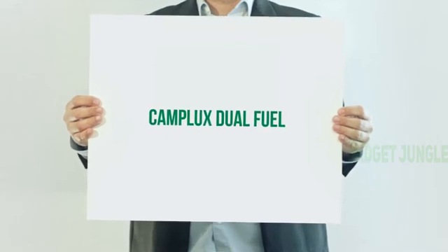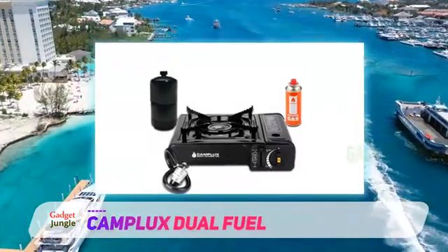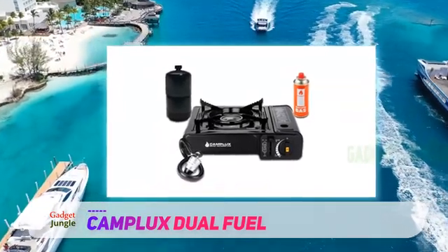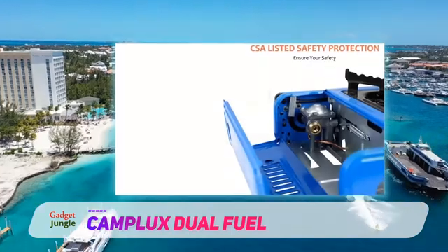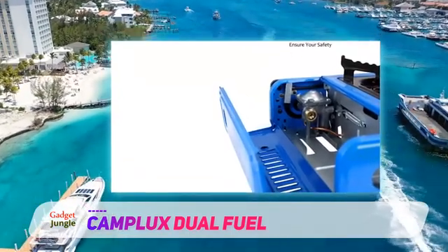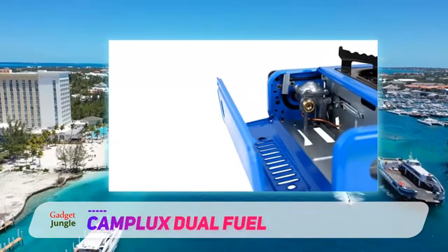So your camping trip is around the corner and you can't figure out the ideal stove for cooking meals outdoors. Well, this Amplux camping stove is built for you. It's an extremely portable butane gas stove that makes a handy cooker for camping, RV travel, BBQ, outdoor cooking, yacht cooking, and more.